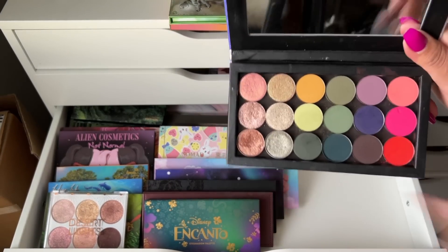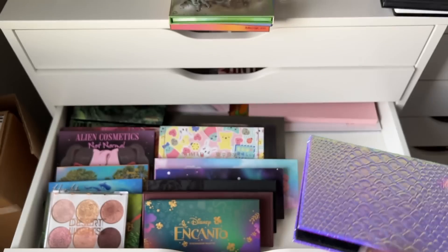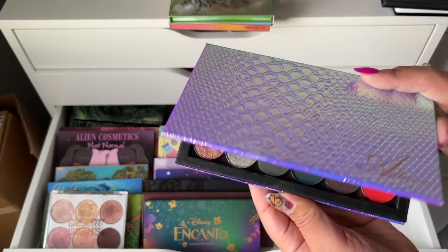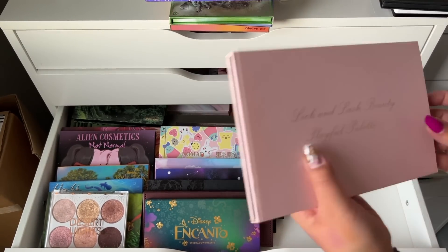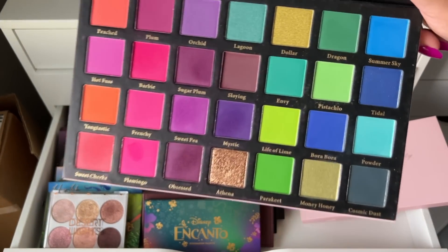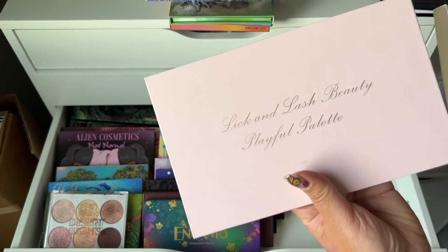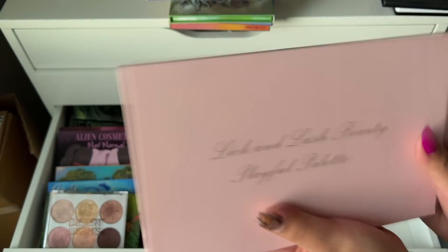Oh — single shadows back here! This is pretty, we're keeping this — a mix of Signi, Grace, Makeup Geek, Color Pop, and a few ABH shadows. I really like the way I arranged this so we're keeping that. I'm going to get rid of this next palette though — I never use it, I've had it in my collection and don't reach for it. This is the Lick and Lash Beauty Playful palette — I don't use it and I haven't in a while, so we're getting rid of that.